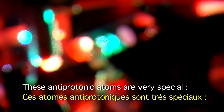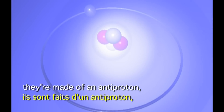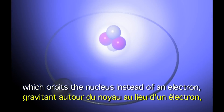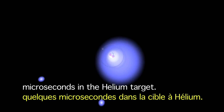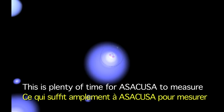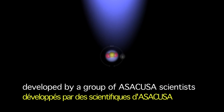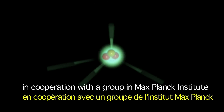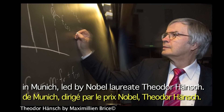These antiprotonic atoms are very special. They're made of an antiproton which orbits the nucleus instead of an electron — a special combination that can survive microseconds in the helium target. This is plenty of time for ASACUSA to measure the mass of the antiproton with special lasers, developed by ASACUSA scientists in cooperation with a group at the Max Planck Institute in Munich, led by Nobel laureate Theodor Hänsch.